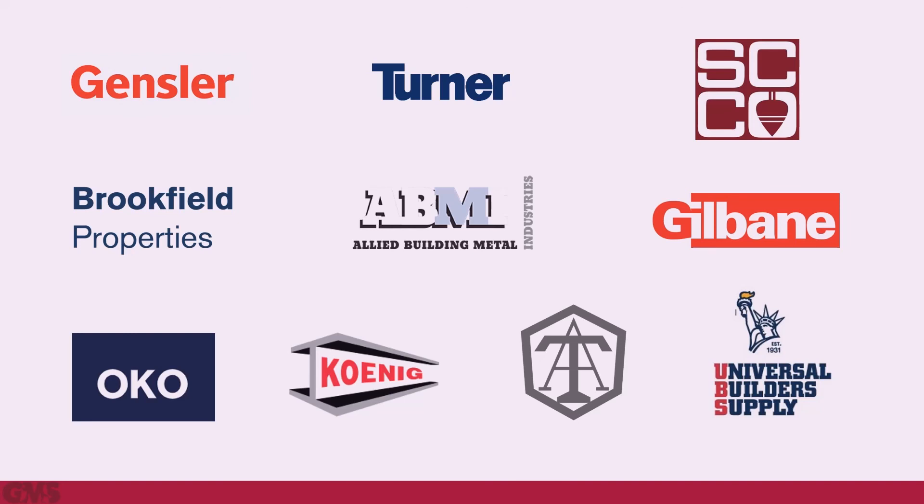We would also like to thank our partners on this project for their hard work and collaboration. Thank you to AISC for considering GMS's cantilevered work platform at 730 Fifth Avenue for this award. It was a challenging and exciting project and we are honored to present it today.